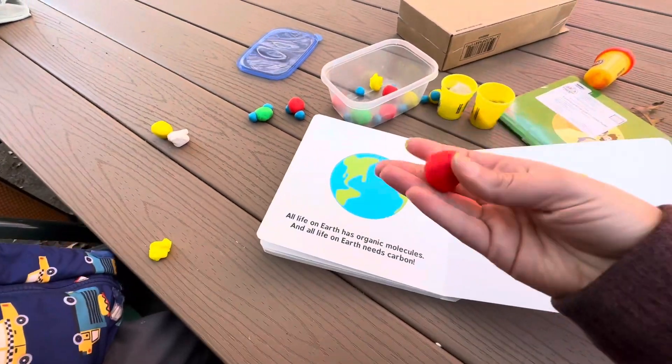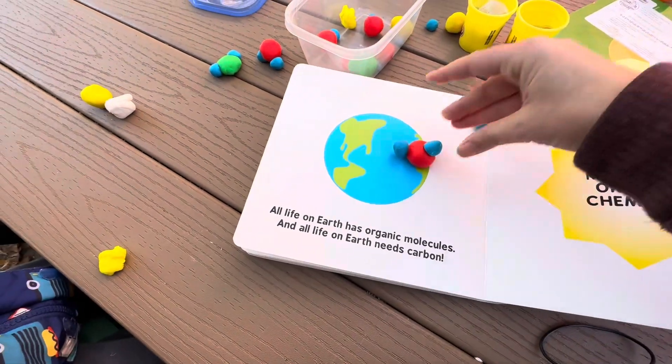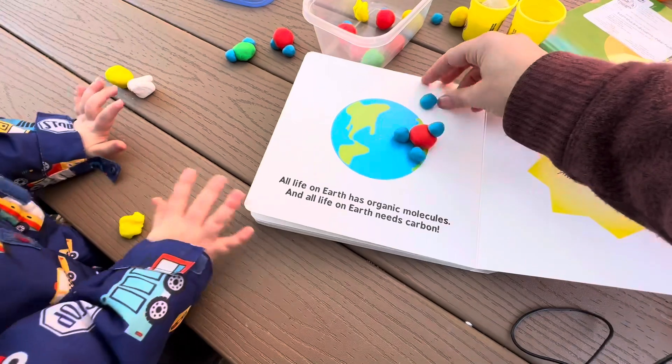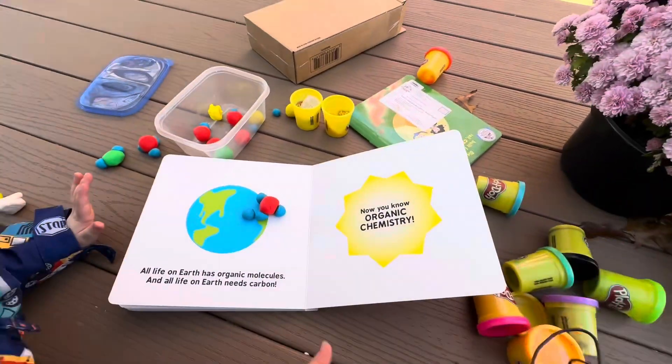Carbon is our molecule that sticks to four other molecules: one, two, three, four. Now you've started to learn organic chemistry! Woohoo!